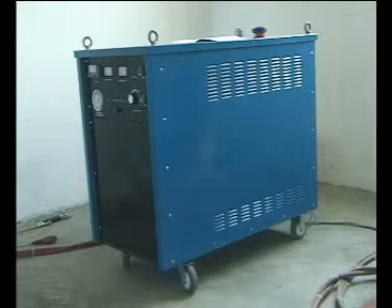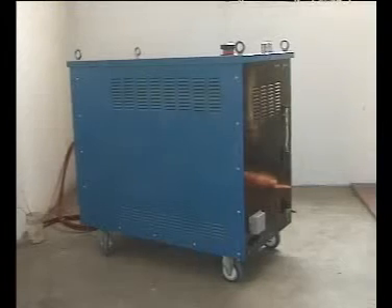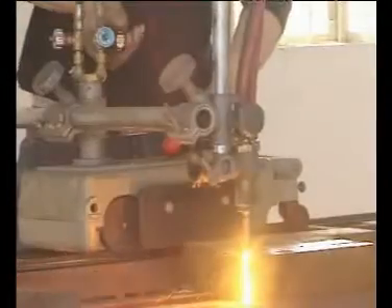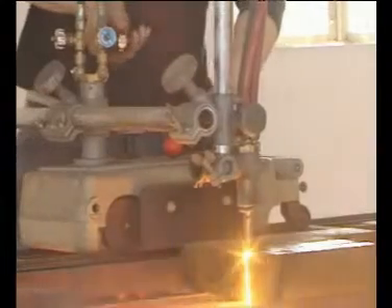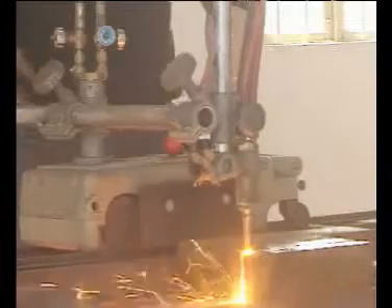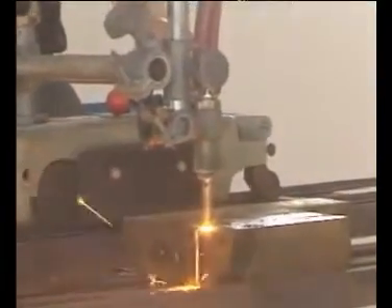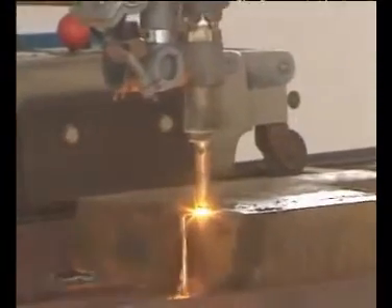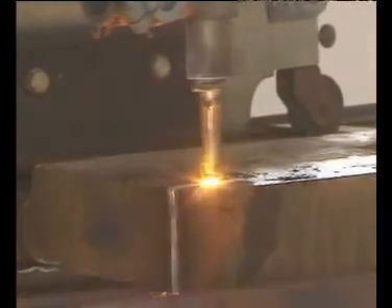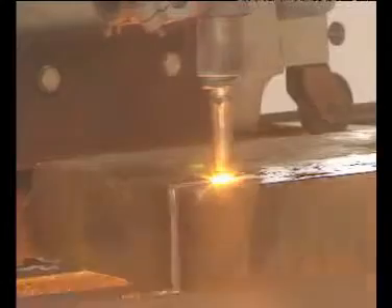YQY-220 series of portable oxyhydrogen welders are ideal products to replace oxygen acetylene welders. They have advantages of effective energy-saving, non-polluting, safe, vast capability, etc. Basic working principle: take water as material, electrolyze water to have hydrogen and oxygen, and then combust hydrogen and oxygen to gain a high-temperature flame, to start welding and cutting.